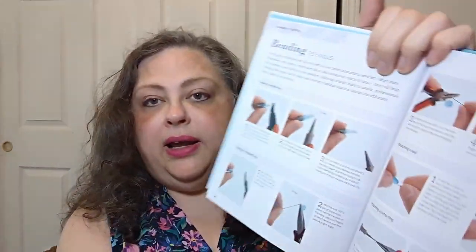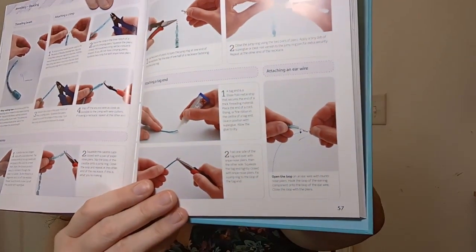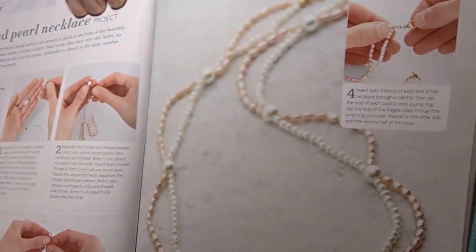The jewelry section gives you really basic fundamentals: making a single loop, making a wrapped loop, attaching a bail, attaching a jump ring — some really good basics for any kind of jewelry work. Also threading beads, attaching a crimp, fixing calottes, attaching a necklace fastening, attaching a tag end, and attaching an ear wire. It's a pretty solid overview of basic beading. Then what they have you make is a beaded pearl necklace — look at how pretty that is.